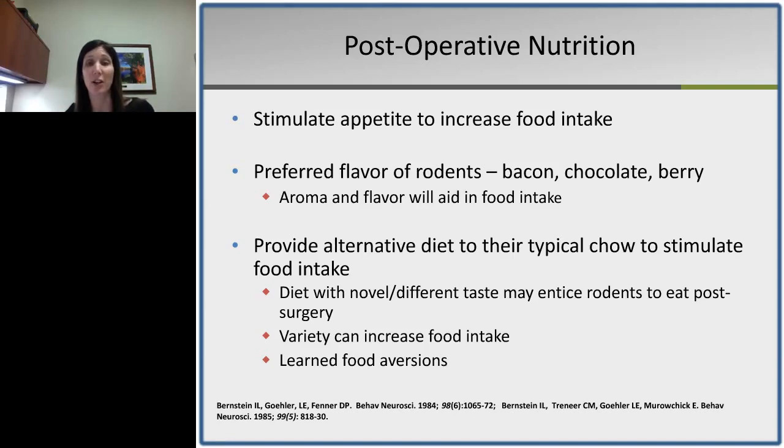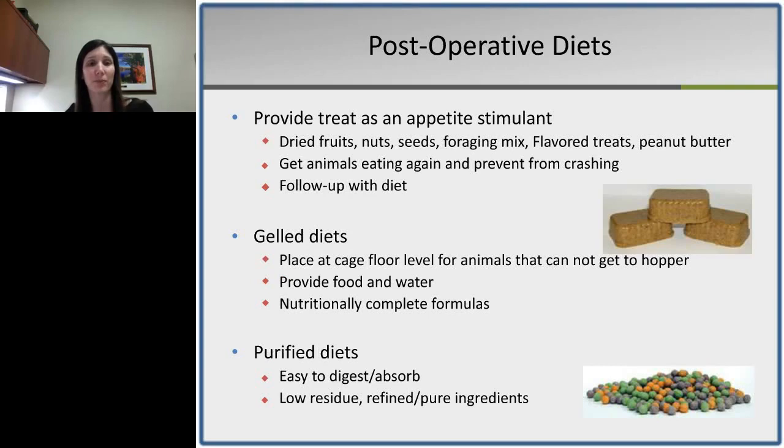Variety can increase food intake in rodents. It's also important to note learned food aversions — if a rodent associates a specific feed with not feeling well, they're less likely to consume it. If an animal is not willing to consume a nutritionally complete diet immediately after surgery, we've found that treats work wonderfully as appetite stimulants. Providing simple treats such as dried fruits, nuts, seeds, or even peanut butter can jump-start the GI system, followed by a return to a normal diet.